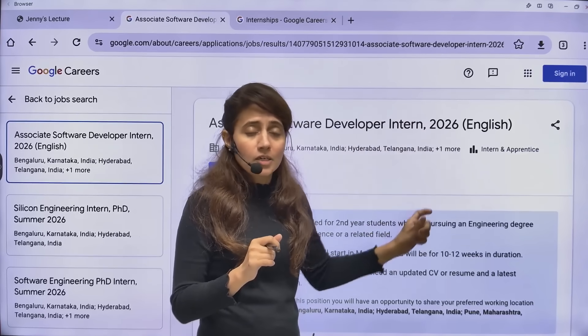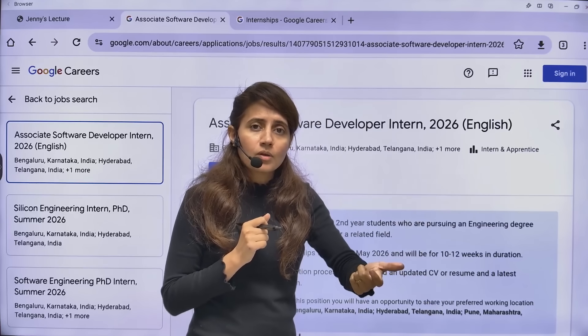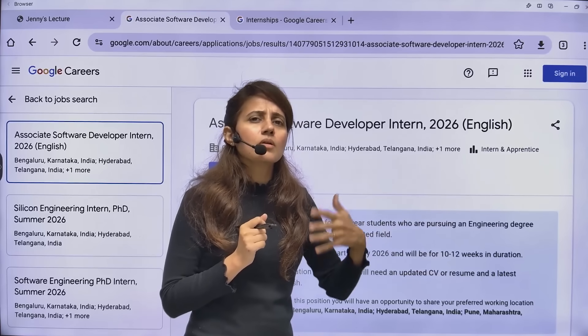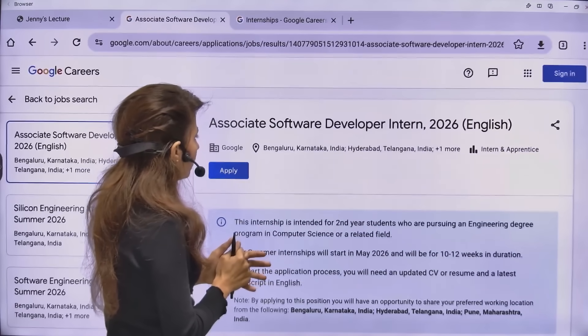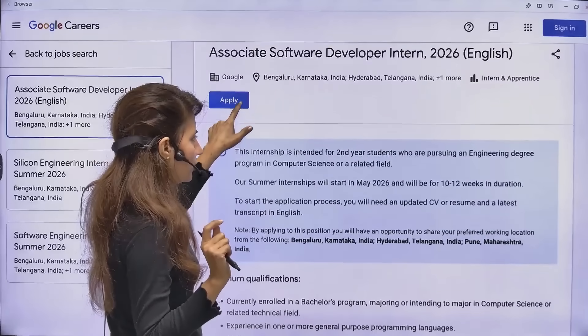All about this internship — eligibility criteria and everything I'll tell you, plus resources also. How you can prepare your resume, plus some tips and tricks, plus past experiences — everything I'll cover in this video. I'll give you the link in the description box as well.